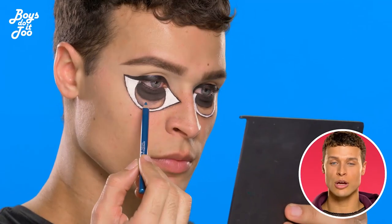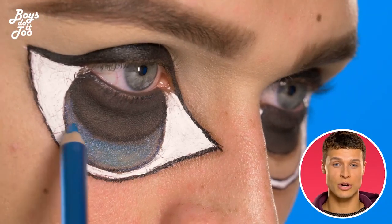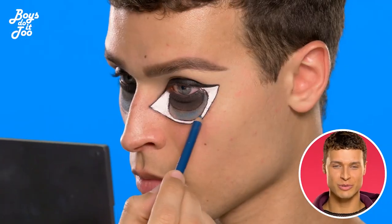Put some eyeshadow in the color you want — dark brown if you have dark brown eyes, blue if you have blue eyes.